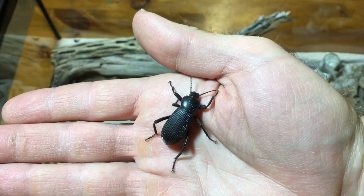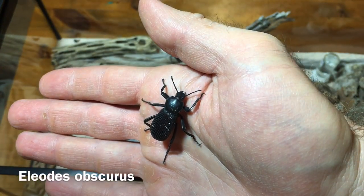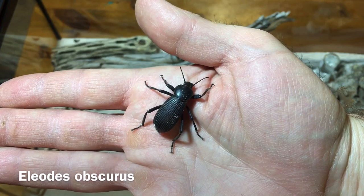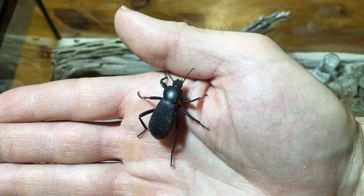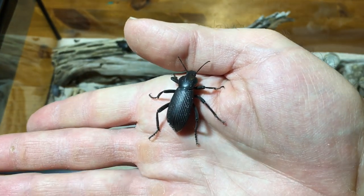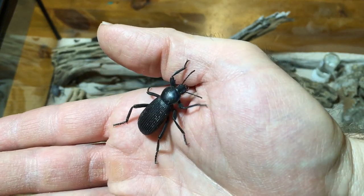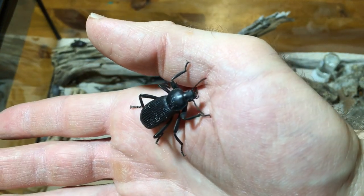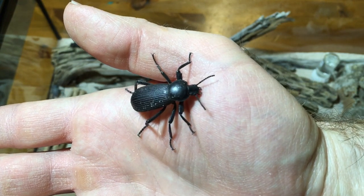This much larger beetle is another one that I can find very close to my house. This is Eleodes obscurus. It is also known as the Desert Clown Beetle, the Desert Stink Beetle, and the Pinacate Beetle. These guys are very active, and though they can produce a pretty strong smell — which gives them the name Desert Stink Beetle — they usually don't do that unless they're feeling pretty threatened.